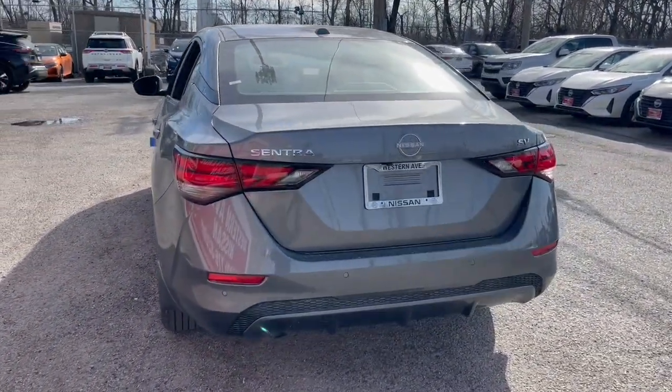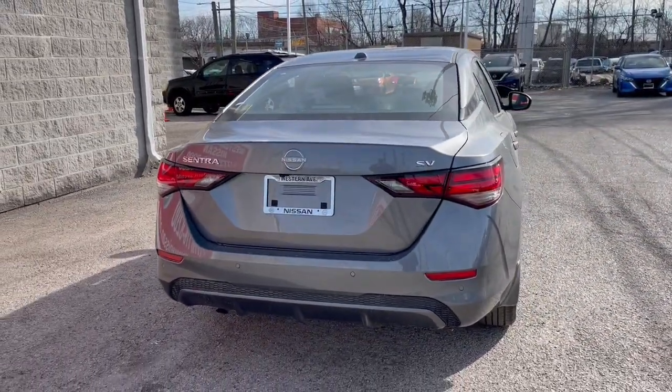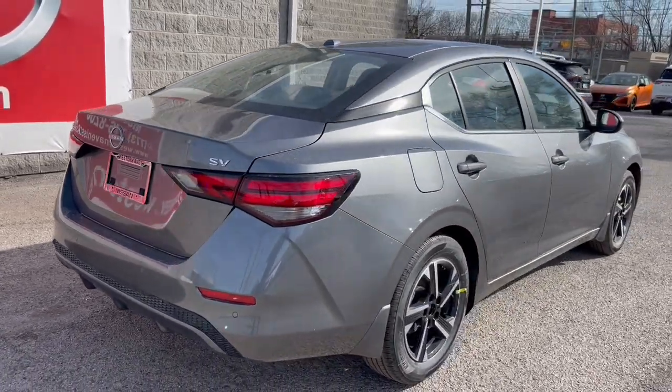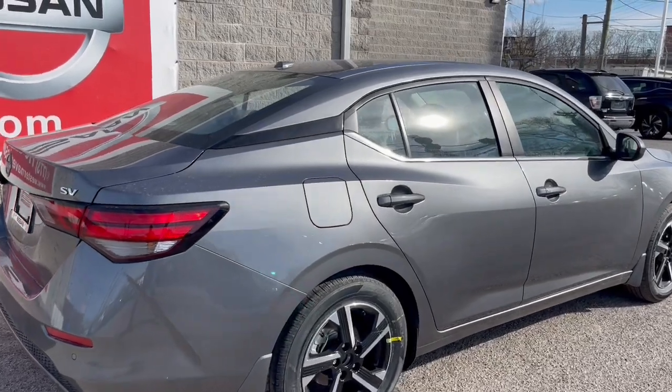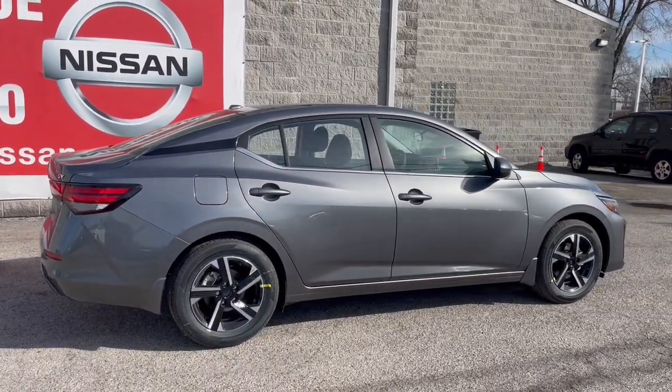These are just some of the great options this vehicle comes with: Apple CarPlay and/or Android Auto, keyless entry, heated mirrors, satellite radio, remote engine start, steering wheel audio controls, blind spot monitor, aluminum wheels, heated front seat, and alarm.